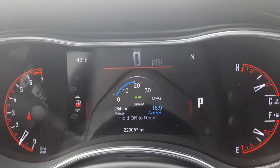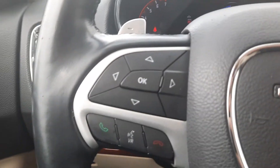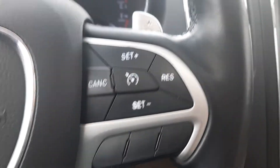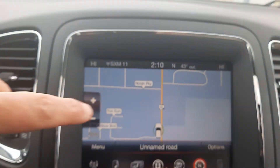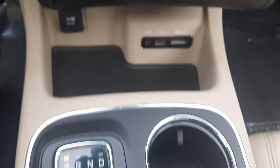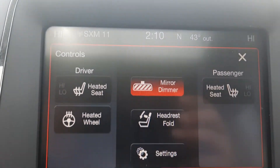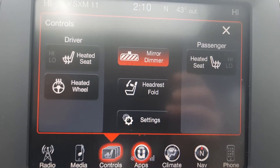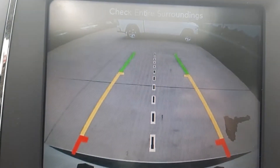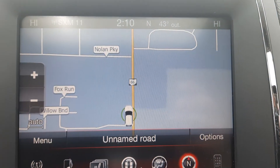This one has just over 220,000 miles on it. It has menu controls, cruise control, and center stack. Got heated front seats, heated steering wheel, backup camera, and navigation.